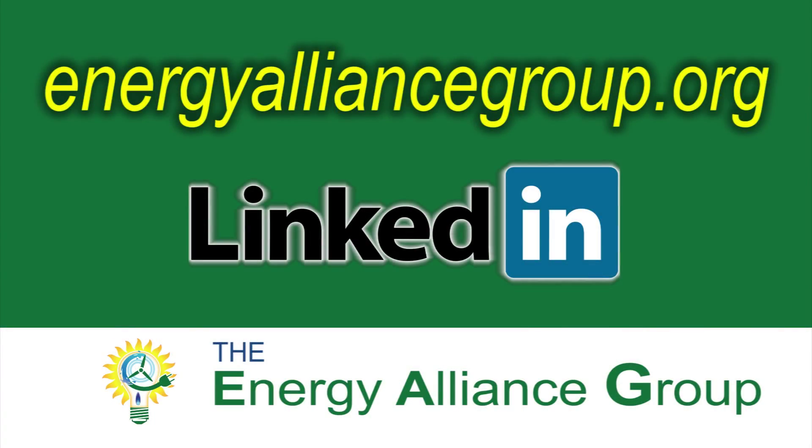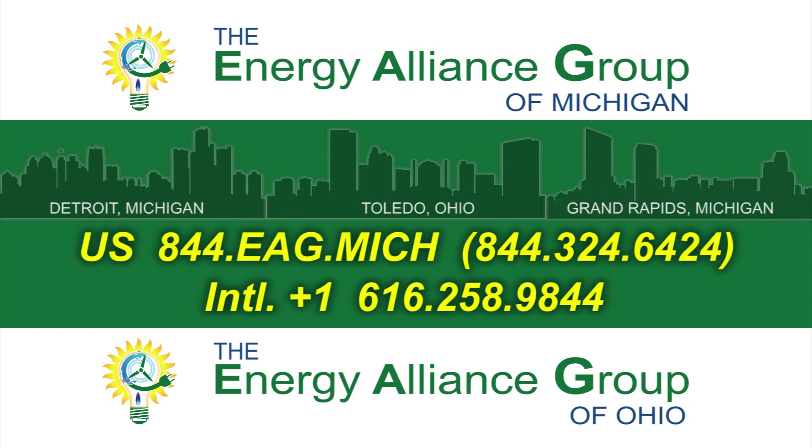To learn more about financing strategies and energy efficiency upgrades for your industrial and commercial buildings, visit our website, follow us on LinkedIn, and call our offices in Michigan and Ohio.